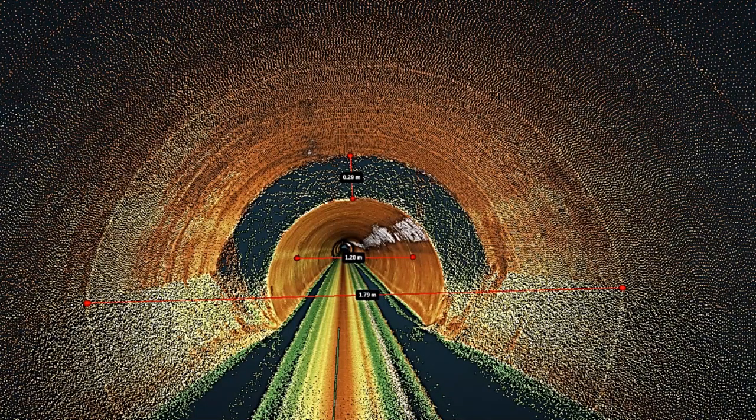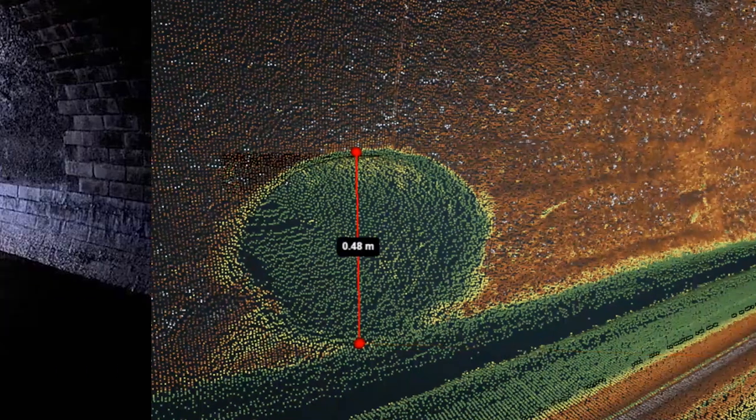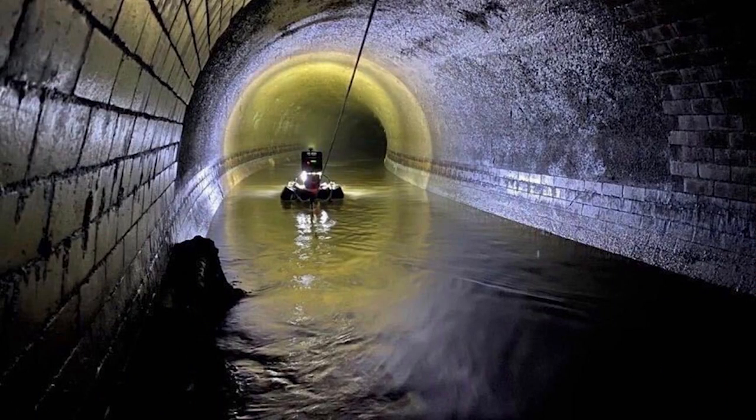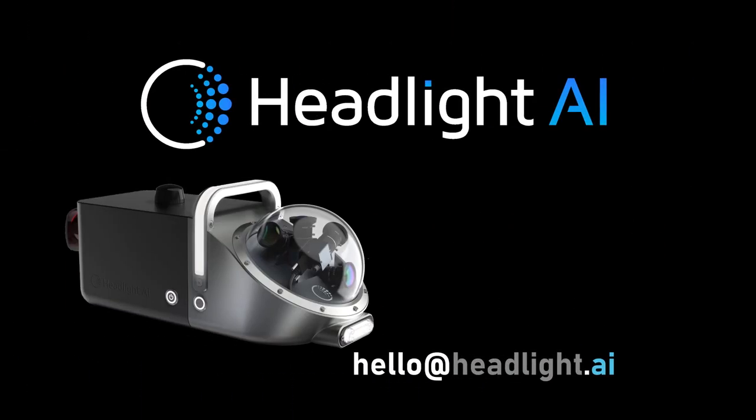We are now further developing the software to improve the absolute accuracy on the location of the assets and provide new features for automatic reporting and predictive maintenance. Please do get in contact at hello@headlight.ai if you'd like to learn more.